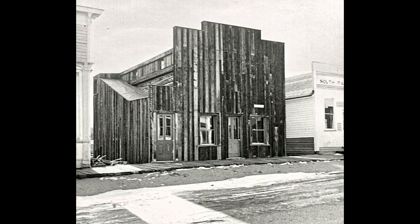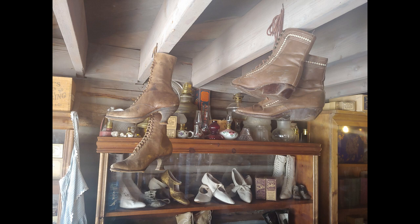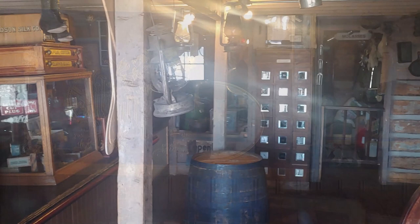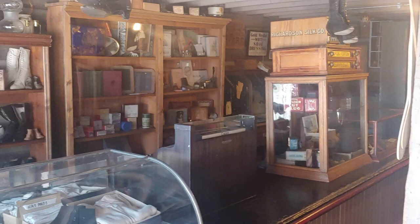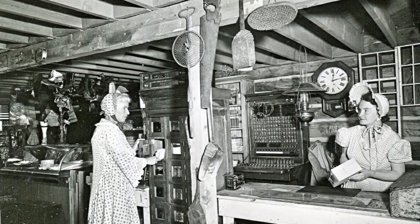Almost everything was sold at the General Store. The items ranged from buttons to shoes, from sacks of flour to guns. Packed from floor to ceiling, General Stores of the Old West had to be organized for the proprietor to find what their customers needed. The way the Simpkins General Store is laid out, with food items on one side and dry goods on the other, was a common way to organize merchandise in the Old West. Customers wouldn't browse the aisles like we do today. They would instead give their order to the person working behind the counter and then, once all of their purchases were counted, weighed, and wrapped up, they would pay and be on their way.